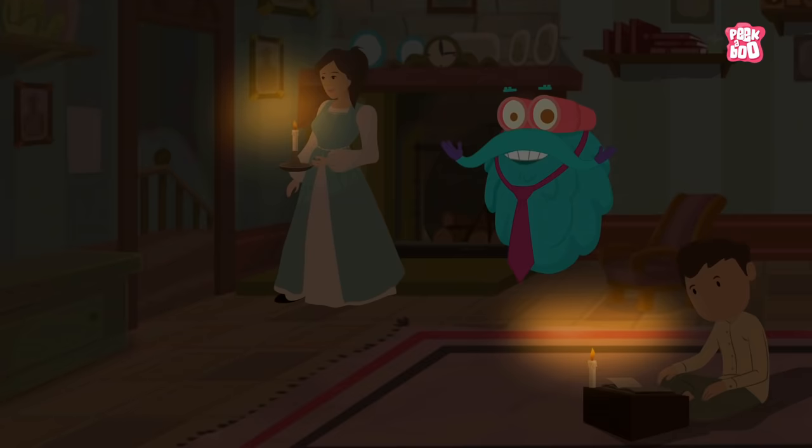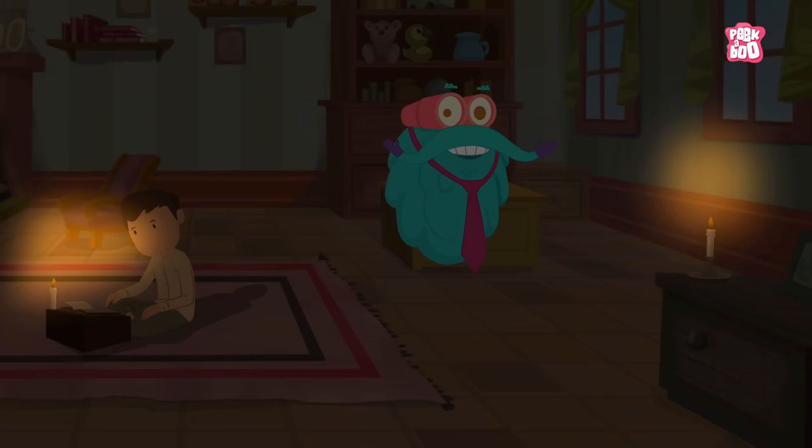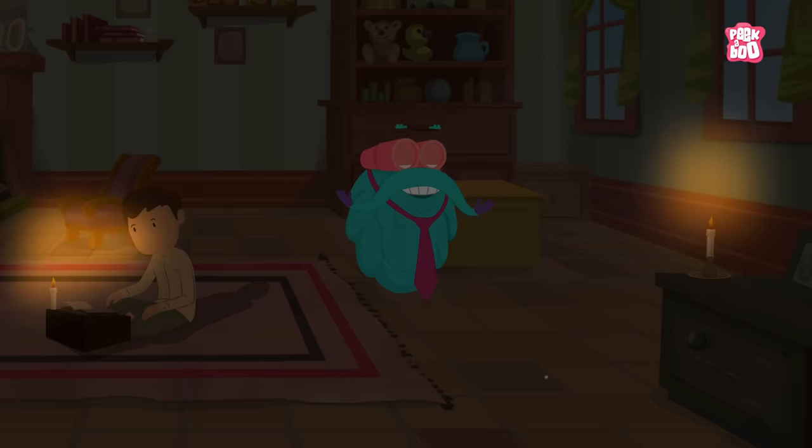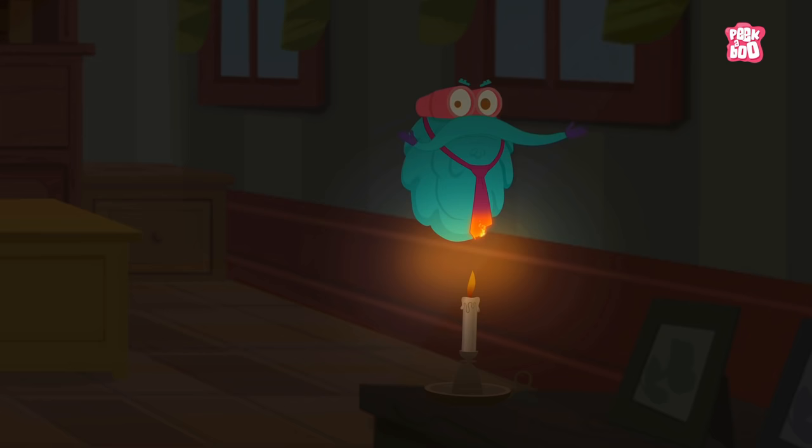Back in the days before the light bulb was invented, use of candles were quite common in households. In fact, they are used even today when we experience a blackout. But candles can be very very messy. Though candles are beautiful to look at, they can be very dangerous.